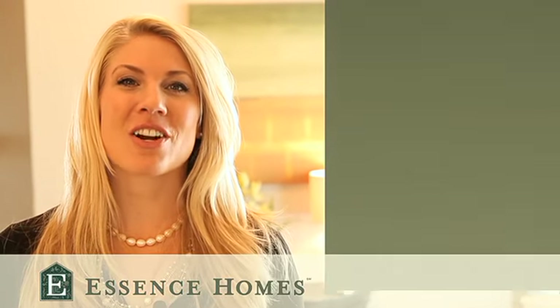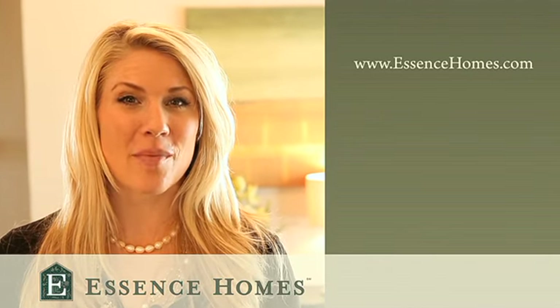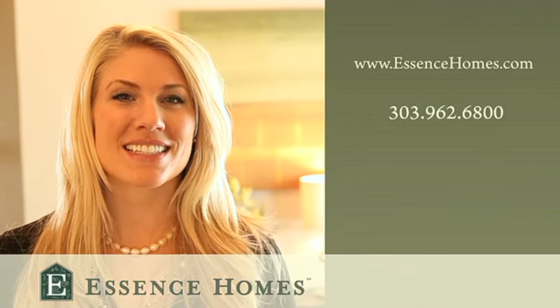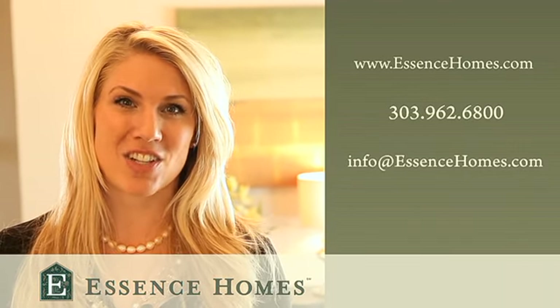All Essence Homes are available for viewing online at www.essencehomes.com. We can be reached at 303-962-6800 or email us at info@essencehomes.com.